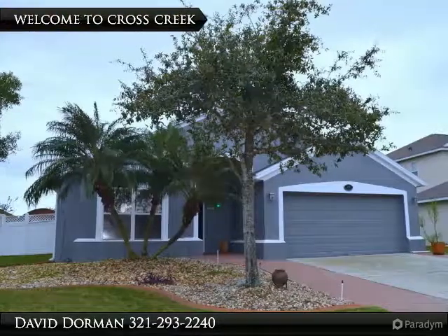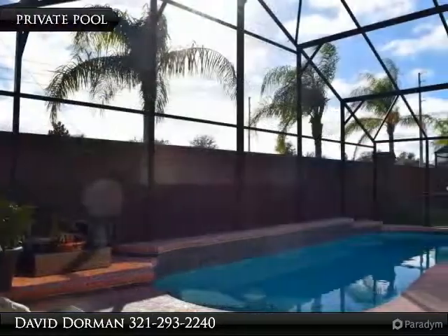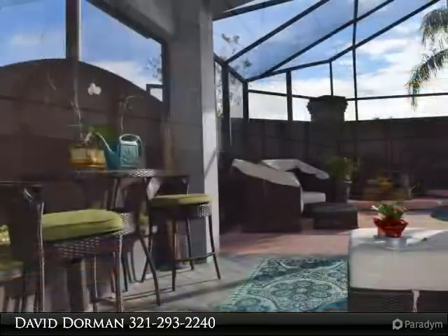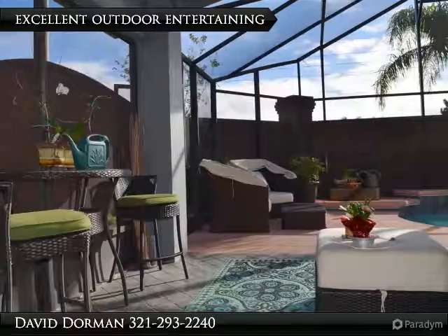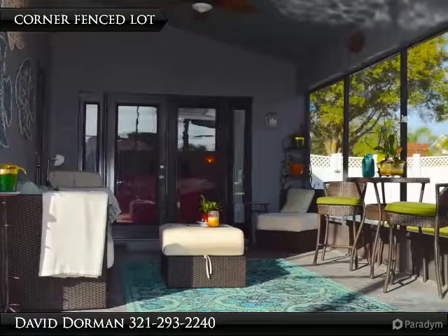Our seller's relocation is your prime opportunity to own a magnificent private pool home in the gated community of Cross Creek, featuring an additional community pool, tennis courts, and walking distance location to local shopping and dining. On a corner lot, fenced with newer exterior paint, is a home that has some wonderful updates and stylish decorating, comparable to new construction yet located in a well-established community.